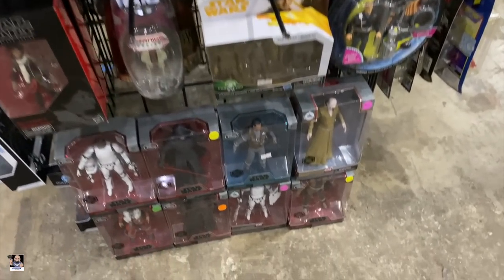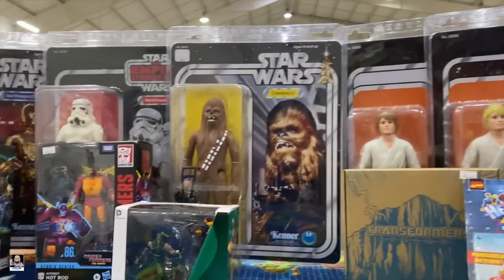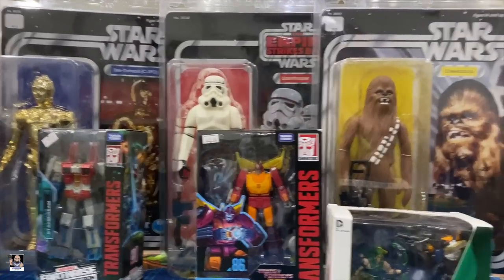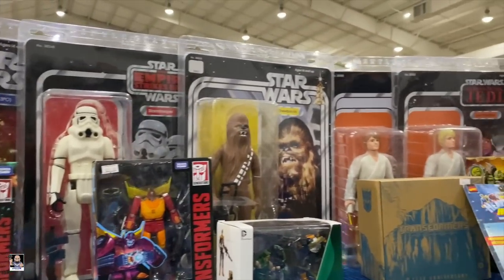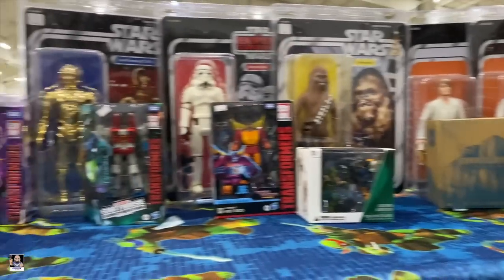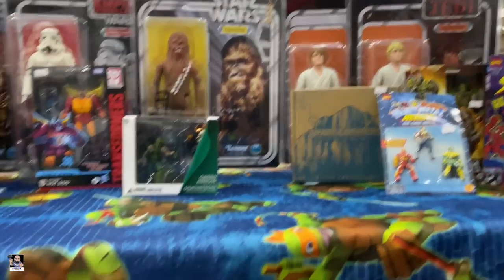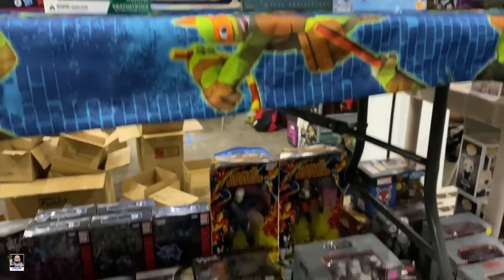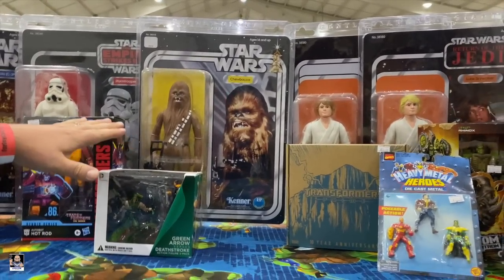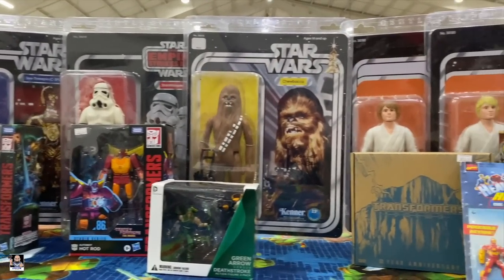Matthias is pointing something out right here. Wow, those are huge — have you ever seen these before? No. Me neither. Honestly, that's pretty flippin' cool. I have to say out of all of them, as much as I like Stormtroopers, C3PO looks good and Chewie's the second. The rest of them — that's pretty cool though.